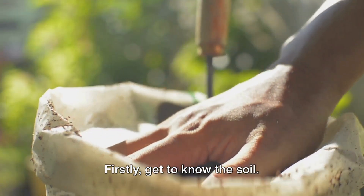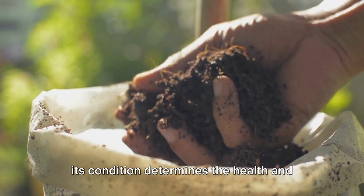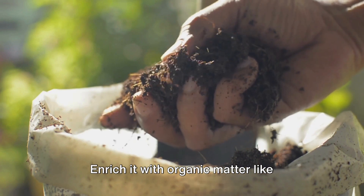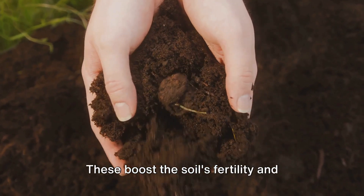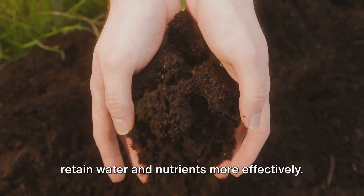Firstly, get to know the soil. It's the foundation of any garden and its condition determines the health and vitality of the plants. Enrich it with organic matter like compost or well-rotted manure. These boost the soil's fertility and improve its structure, enabling it to retain water and nutrients more effectively.